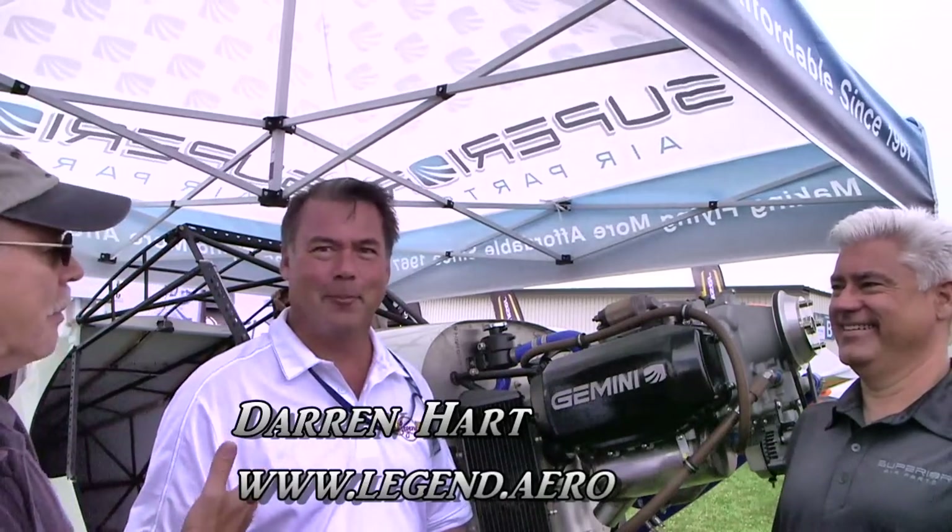We are here at AirVenture, it's opening day, the skies are wonderful and there's some bright new stuff to look at. I'm Dan Johnson, talking with Darren Hart and Scott Hayes. You two have teamed up here in an unusual way that no one was really expecting. So how did that come about, Darren? How did you end up with this funny looking engine on the front of your airplane?